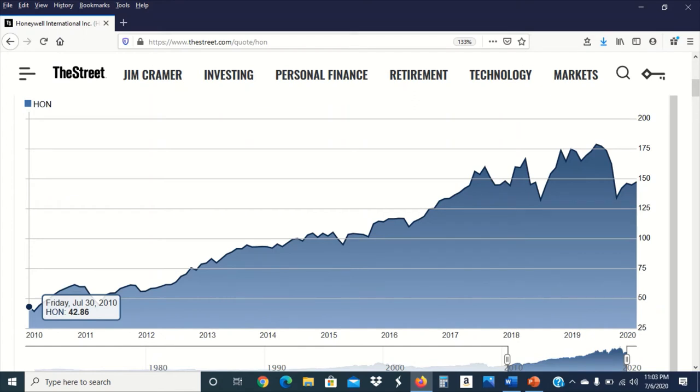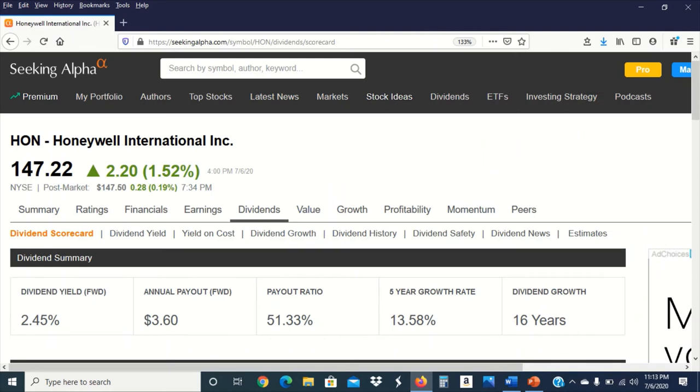I wanted to show you the stock performance of Honeywell over the last 10 years. The stock price has appreciated significantly from a 10-year time horizon — very impressive. A lot of people believe that you can't get capital appreciation when you invest in industrial related stocks, and that's not necessarily true. Honeywell is a perfect example of a company in the industrial sector that will give you capital appreciation exposure.